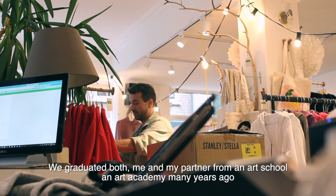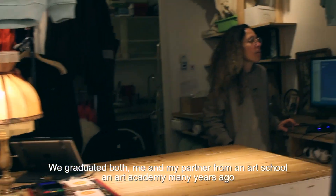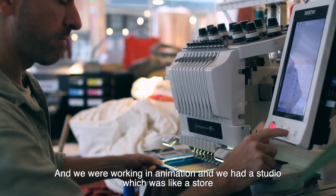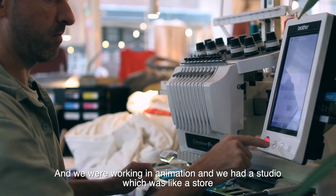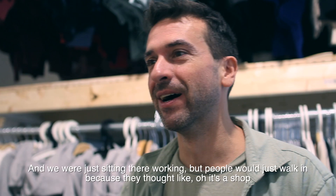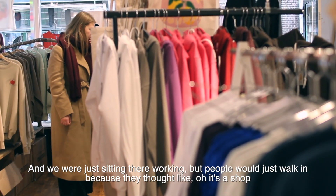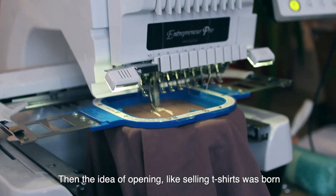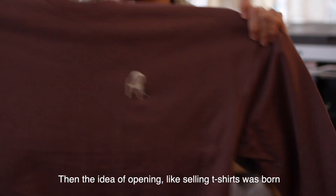We graduated — both the owners, me and my partner — from art school, from art academy, many years ago. And we were working in animation, and we had a studio which was like a store. We were just sitting there working, but people would just walk in because they thought it was a shop. Then the idea of opening and selling t-shirts was born.